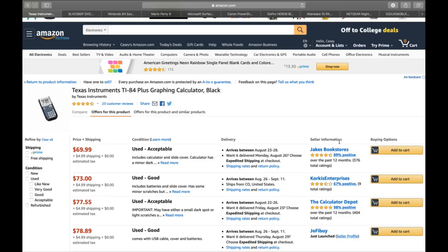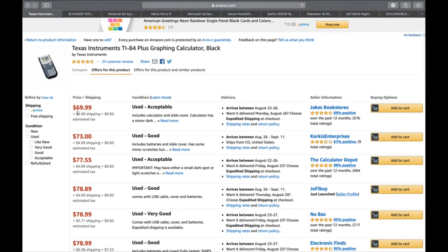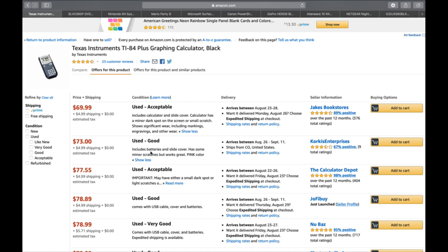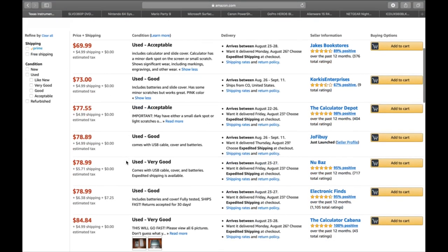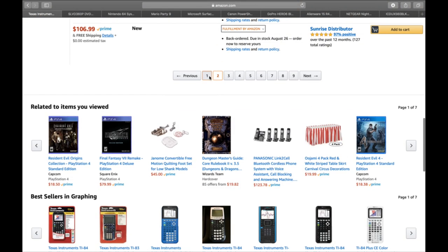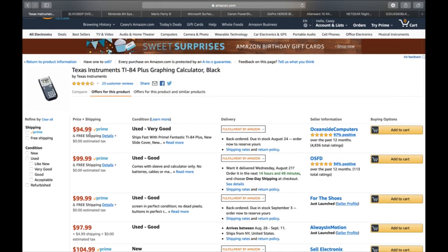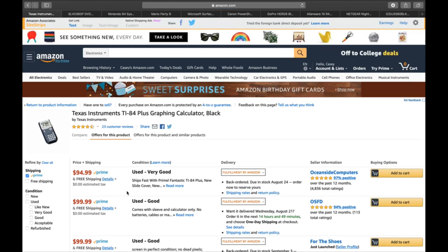Okay, number one is a Texas Instruments TI-84 Plus graphing calculator. Starting at used acceptable: $69.99 plus $4.99 shipping — that's a $74 minimum. One with a minor dark spot on the screen starts at $70; a pink one with small scratches is $77.99. The great thing is we don't see any FBA listings until page two, where the first prime one is $94.99. So you could come in at around $92-93 and be the lowest prime option.